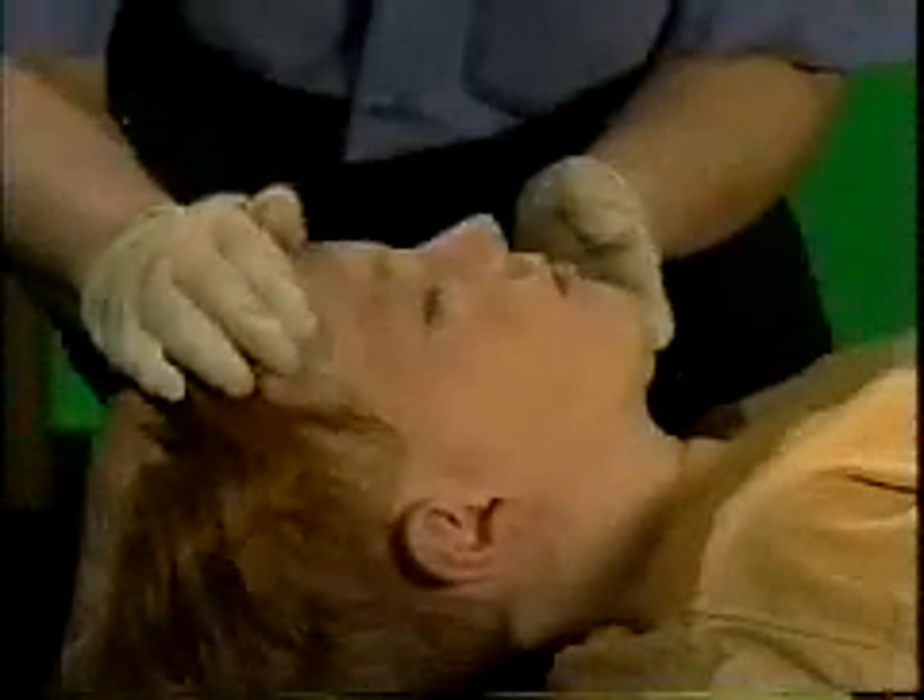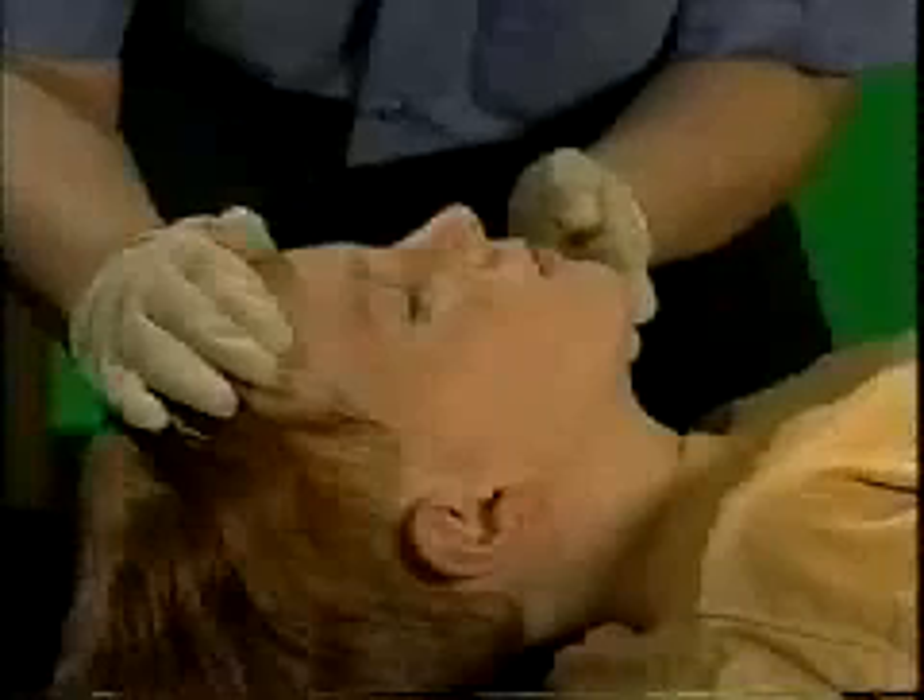Infants and children have more flexible necks than adults, so you have to be careful to avoid hyperextending the neck when trying to open the airway.